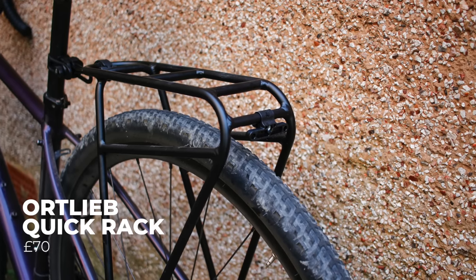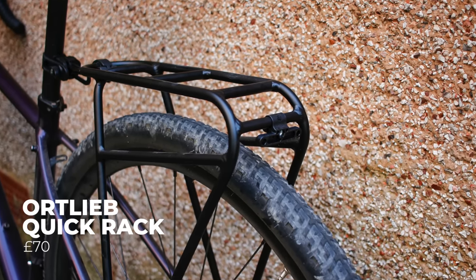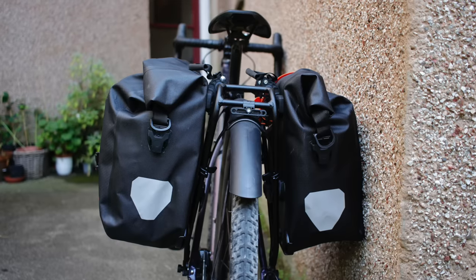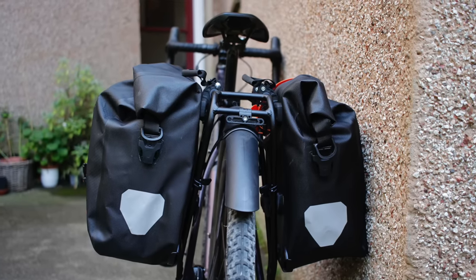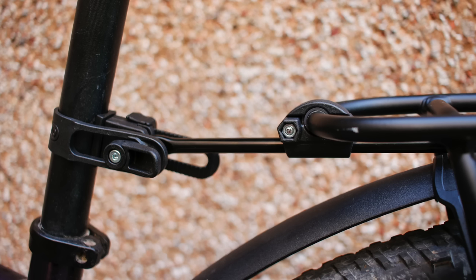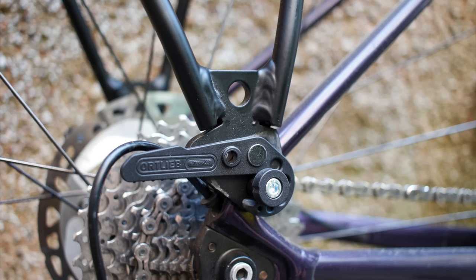The Hortlieb Quick Rack is an affordable and versatile luggage system for bikes with eyelets, and even frames without, as long as they're not made of carbon. The rack is super quick to mount and take off, making it an excellent temporary option for carrying a decent amount of cargo. It has a maximum load capacity of 20kg, 10mm diameter aluminium tubing, and weighs 580g — though a lighter 440g version is also available. At £70, it can be installed in 15 seconds and removed in five.